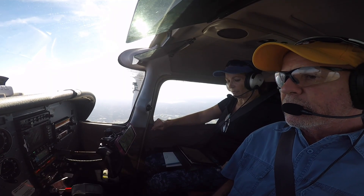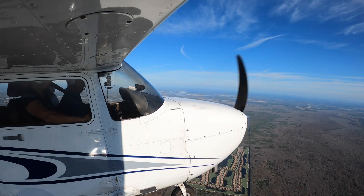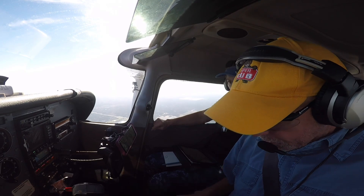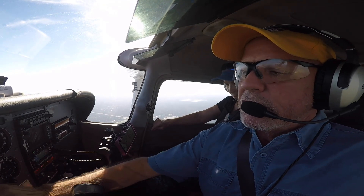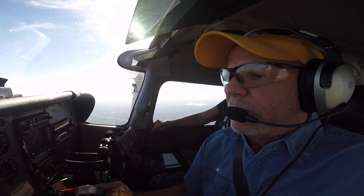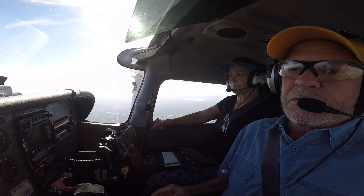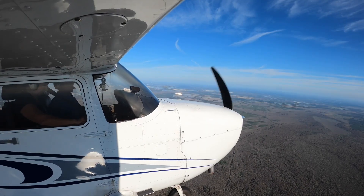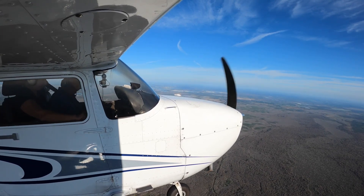Our altimeter here is showing 3,430 or so. Cruise checklist: power is set, 2,400. Mixture has been leaned, but we're above 3,500 so I need to re-lean that. Instruments cross-checking correct, clock is running. The cruise checklist is complete.